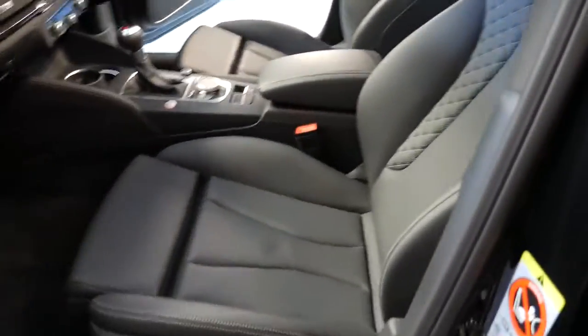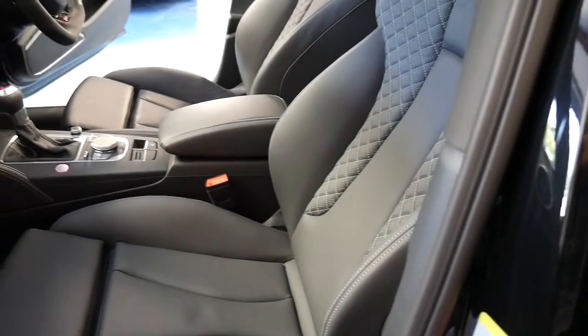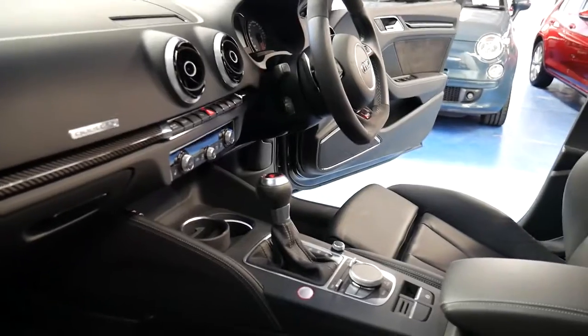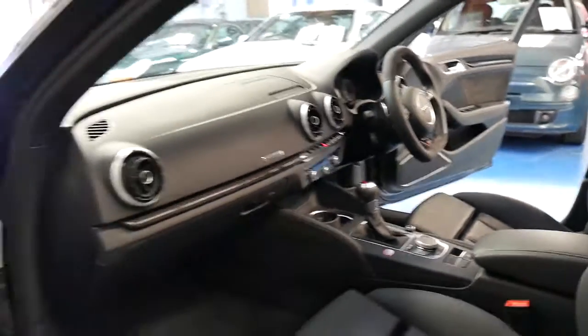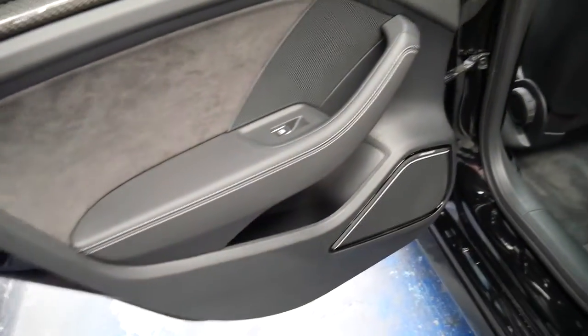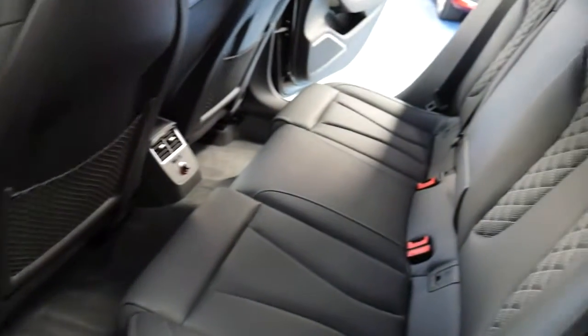So ladies and gentlemen, it's basically a brand new car. Heated seats, quattro, sports driving mode, racing start mode, fold-down rear seats, and the Bang & Olufsen sound package. Really, the list goes on.